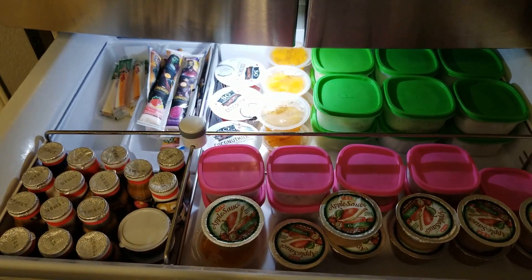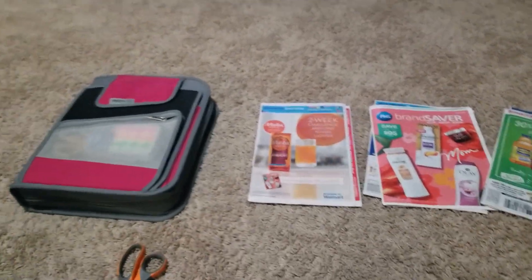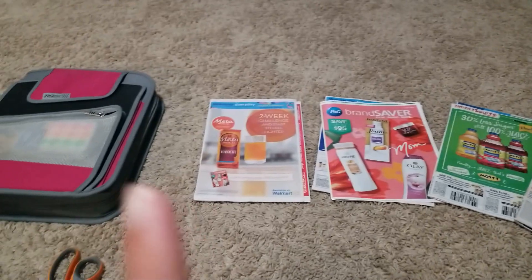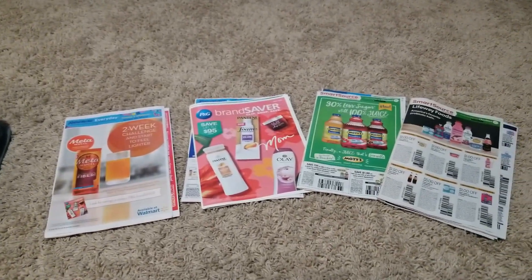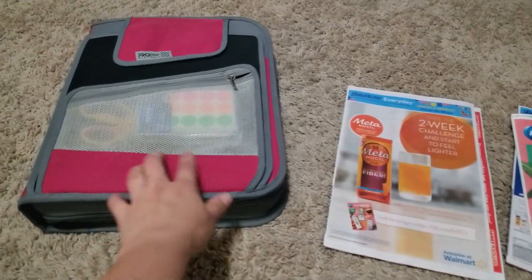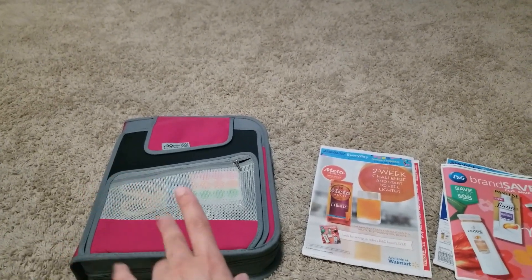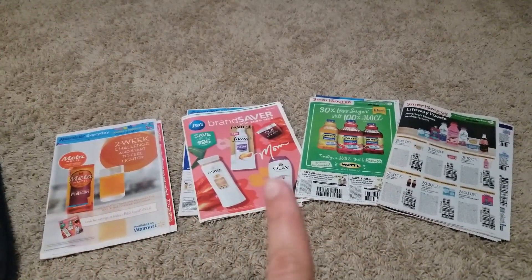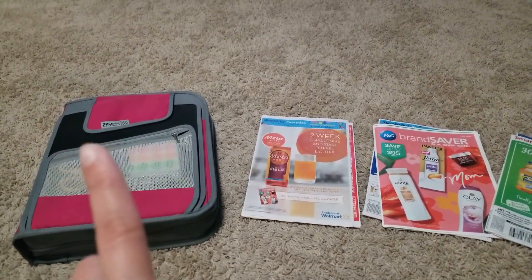That's how the snack drawer in the refrigerator looks — all prepped and ready for the week. Another thing I do on Sunday nights that I forgot to mention in my Sunday routine video is clip my coupons. I got four sets today, which is great. This is my coupon binder — I'll be doing a video on it. I'm not an extreme couponer like on TV, but I do coupon on things my family uses. I only buy what I actually need, and these coupons save me a lot of money. I'm going to clip them, organize them into my binder, and then look at the sales for this week tomorrow.